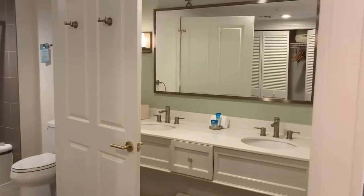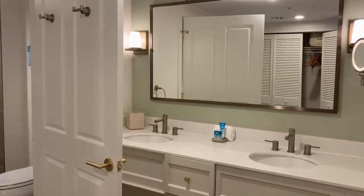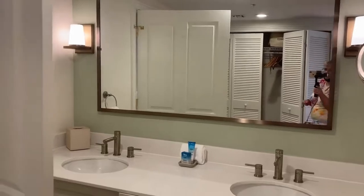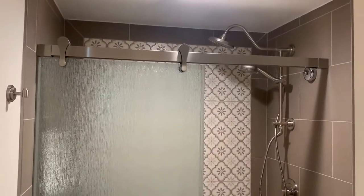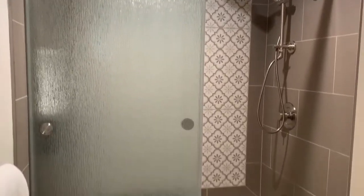The second bedroom has a double vanity with a large mirror, and then there's a full bathroom on this side as well. We have a nice shower with the rod, and then we also have a tub.